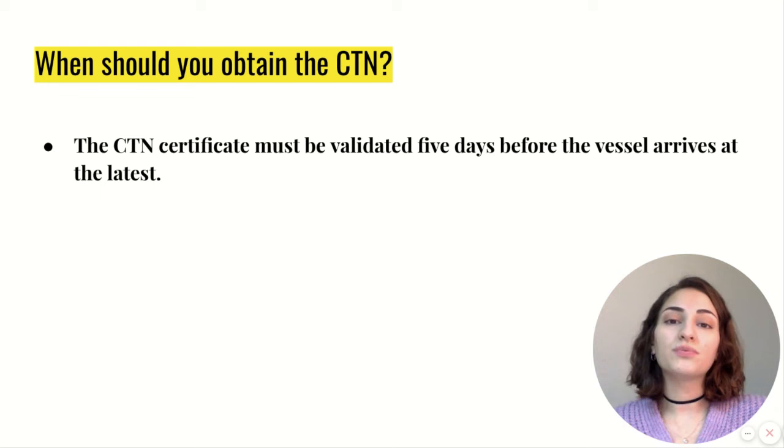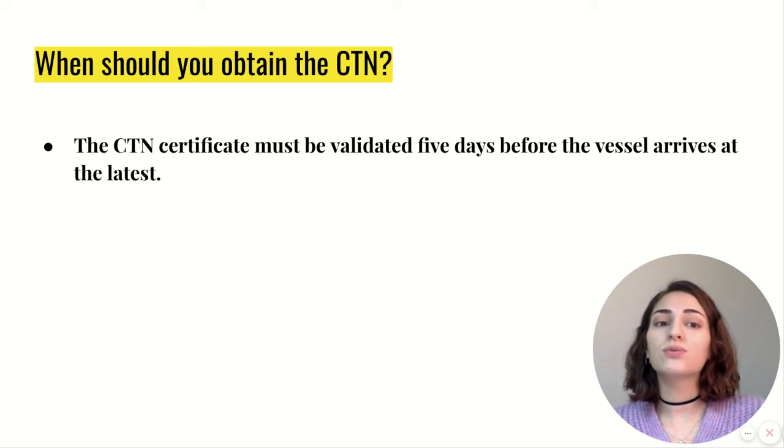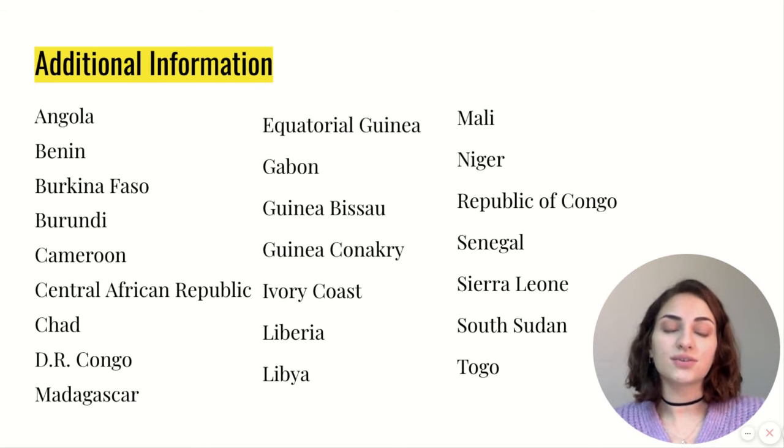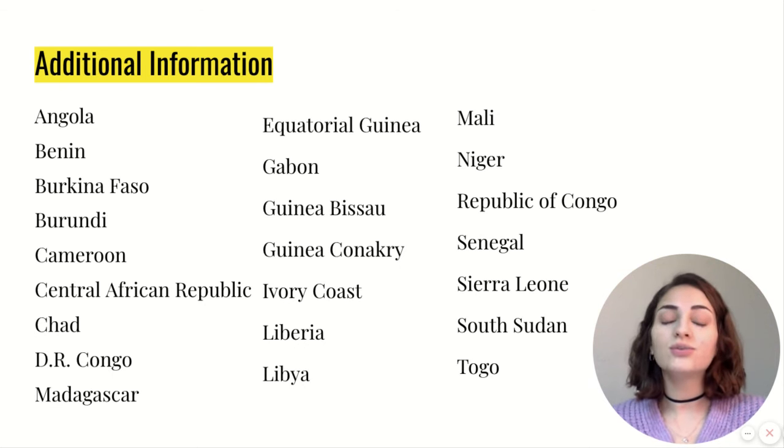When should you obtain the CTN Certificate? The CTN Certificate for Togo and Liberia must be validated five days before the vessel arrives at the latest. In addition, if you plan any shipments to those countries that you see on your screen, you need to obtain a waiver document. Thanks for watching.